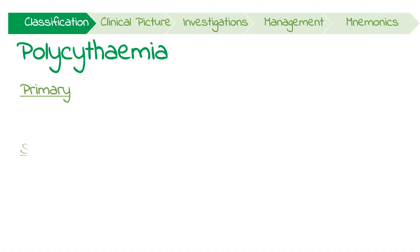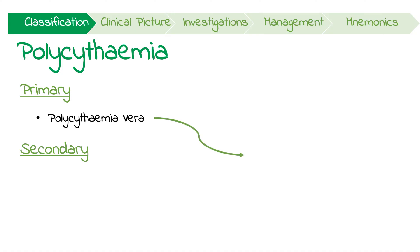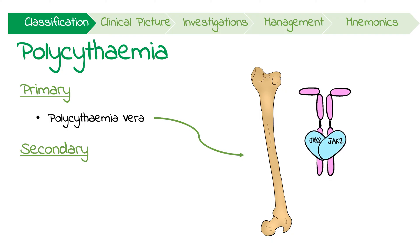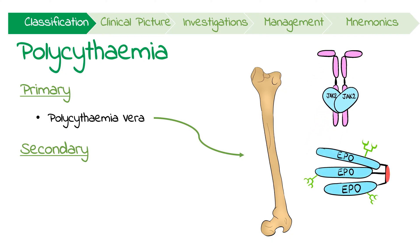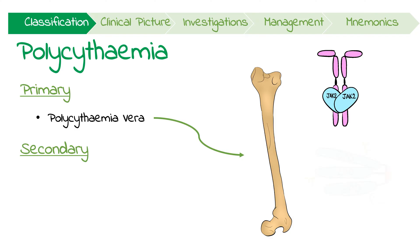Polycythemia can be primary or secondary. Primary polycythemia is a disease where mutations in bone marrow hematopoietic stem cells cause the excessive production of red blood cells. 90% of the time, this is due to a mutation in JAK2, which is a tyrosine kinase involved in erythropoietin receptor signaling. This means that EPO, which is usually produced by the kidneys in response to hypoxia, is not even needed for the proliferation of red blood cells.